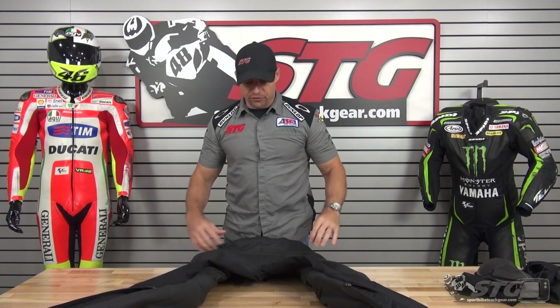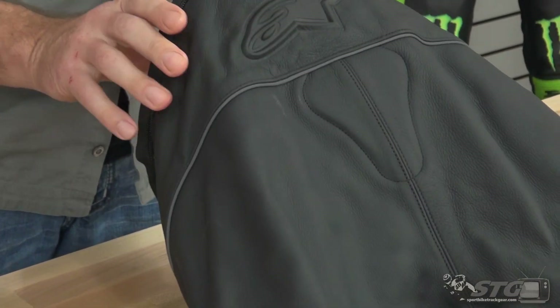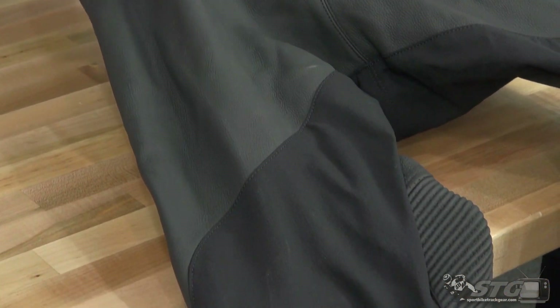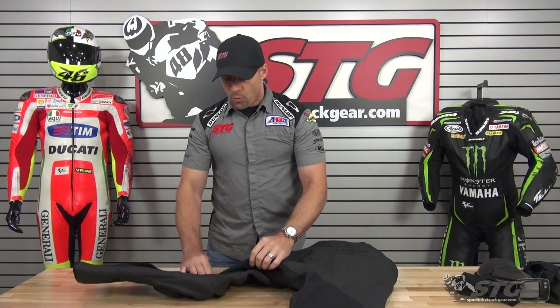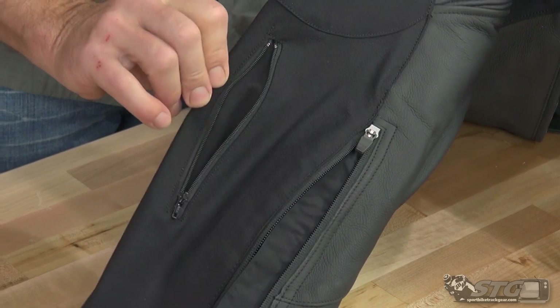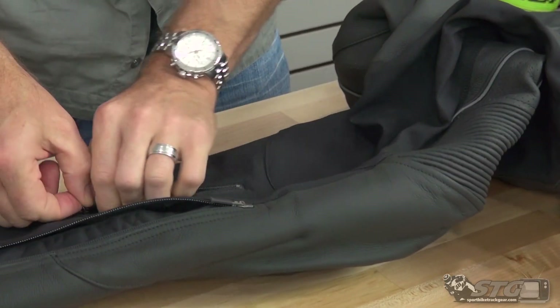The pants themselves: A-Stars logo embossed there — that looks pretty cool. We've got a built-in tailbone protector. Two layers of leather here in the seat of the pant for additional abrasion resistance. Reflective piping spans across the back of the seat. Abrasion resistant stretch fabric. Calf expansion panel down here — if you're big in the calves and need the extra room, open that up. It allows for about another inch to inch and a half of room.